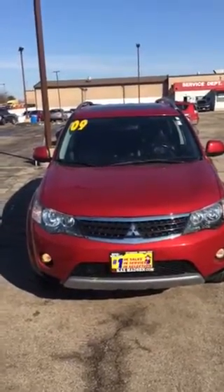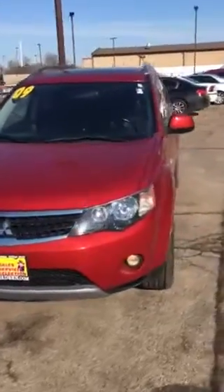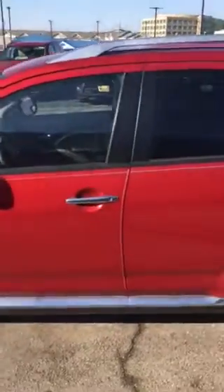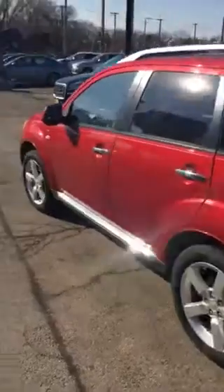Hi, this is Mike Hansen over at Max Madsen Mitsubishi here in Donners Grove. I just wanted to give you a quick overview of the 2009 Outlander V6 with the navigation system, all wheel drive, and a backup camera as well.